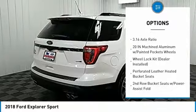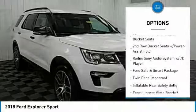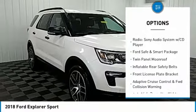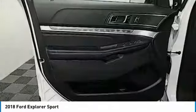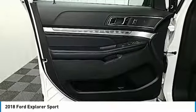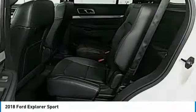Traction control, navigation system, power passenger seat, air conditioning, dual airbags, power steering, four-wheel disc brakes, heated steering wheel, heated front seats, electronic stability control. Wouldn't you look great in this vehicle? Stop in today and see for yourself.